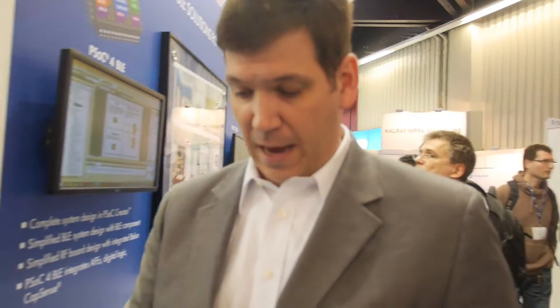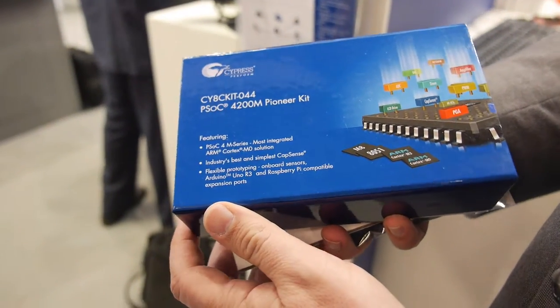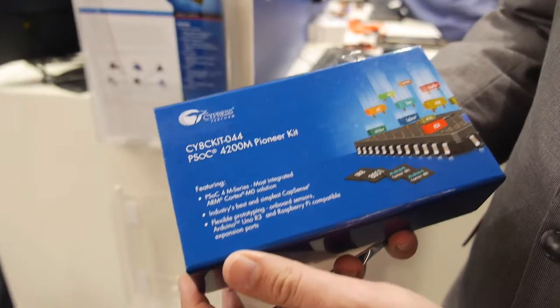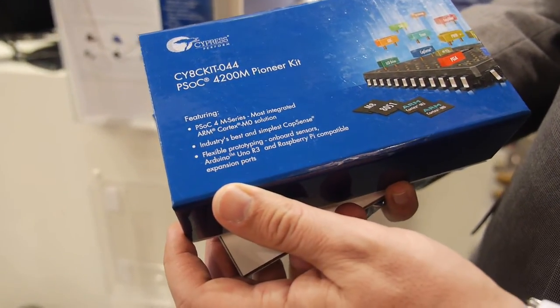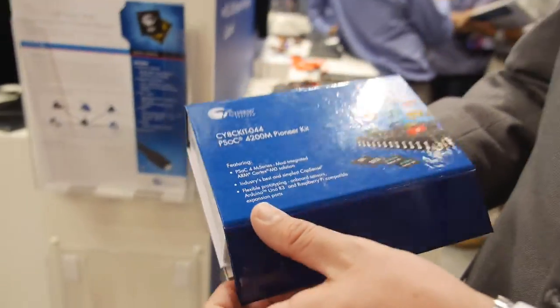This is our Pioneer development kit. We have lots of development kits. We have a brand new development kit we just rolled out this week at the show — our new PSoC 4 M series. It's a 128K-based Cortex M0 with multiple UARTs, CAN, DMA, real-time clock, and full programmable capability.